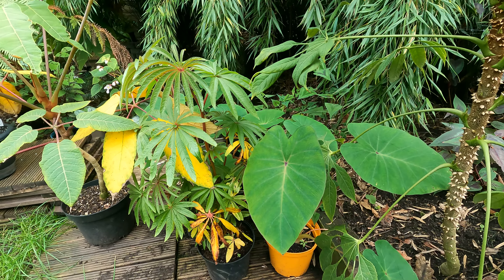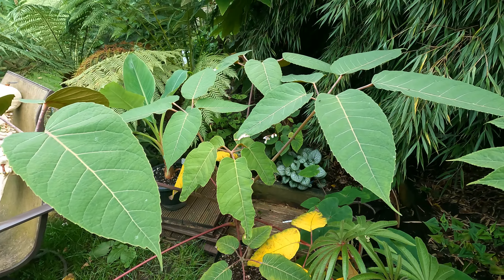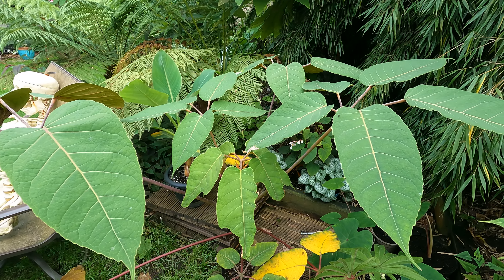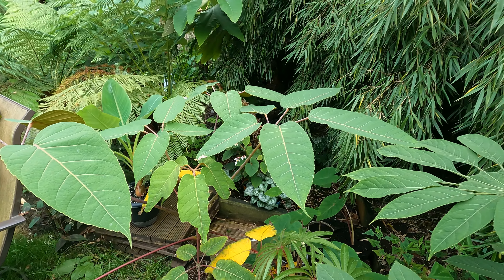Lots of things growing in pots here — it's just a good place to store them. Another Schefflera in a pot, the Schefflera macrophylla, which has huge leaves. We are going to plant this at some point — it was planned for this year but we've just not got around to it.